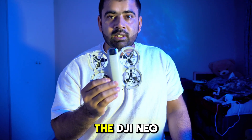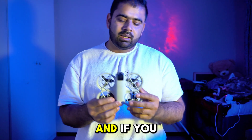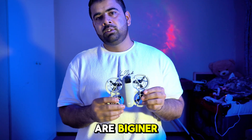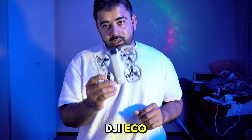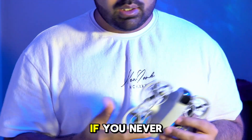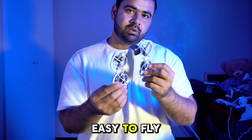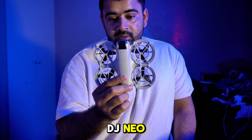The reason you should buy the DJI Neo is its very affordable, pocket-friendly price point. If you are a beginner and you want to get into the DJI ecosystem, this drone is for you — especially if you have never had a DJI drone before. It's very portable and easy to fly. Now, the reason you should NOT buy the DJI Neo: